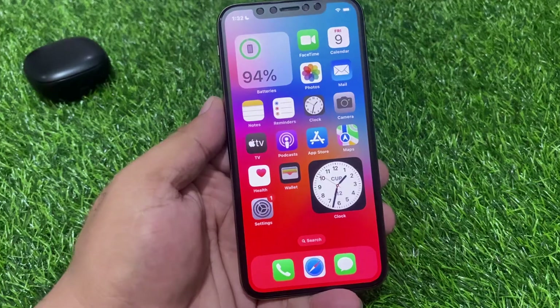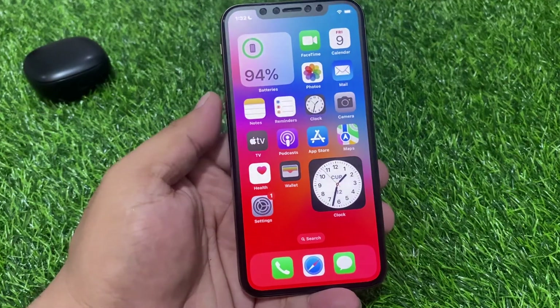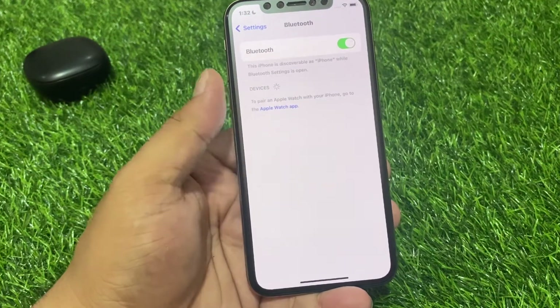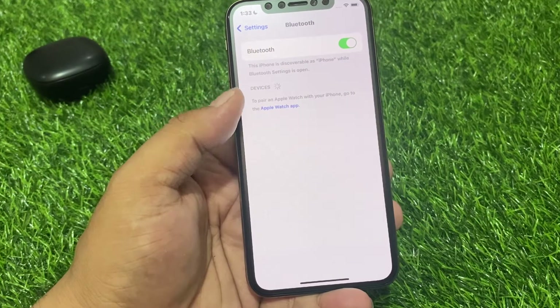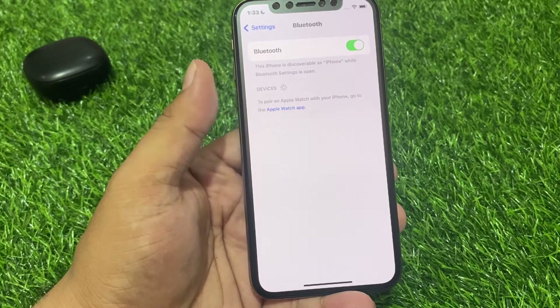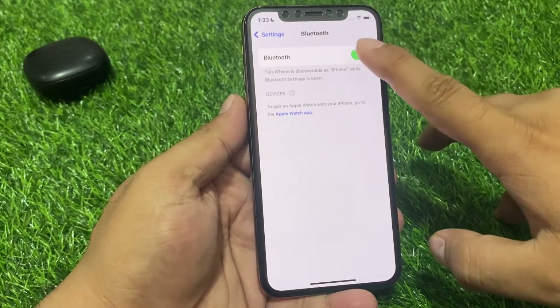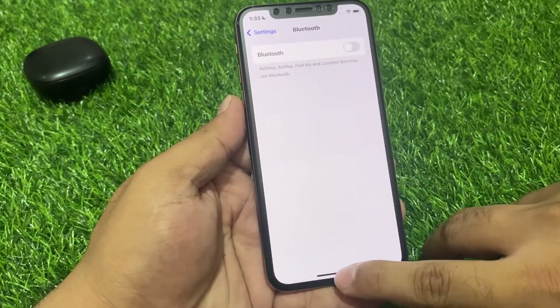Solution number 3 is check your Bluetooth connection. Tap on the Settings app, then tap on Bluetooth. Make sure your iPhone is not connected to another Bluetooth device. If you have Bluetooth turned on, simply turn it off to fix your problem.